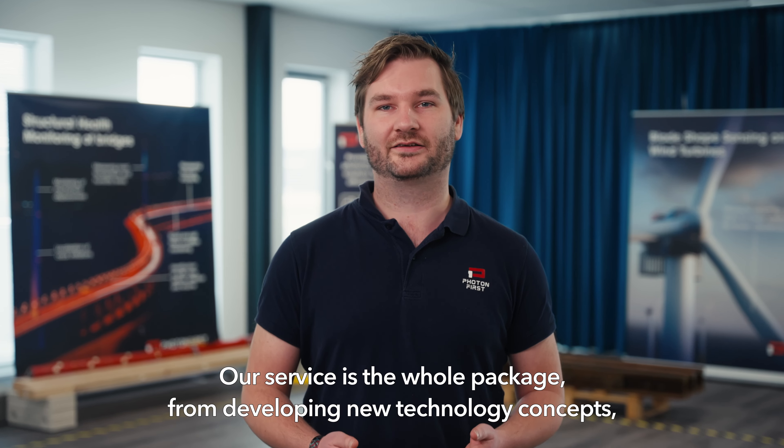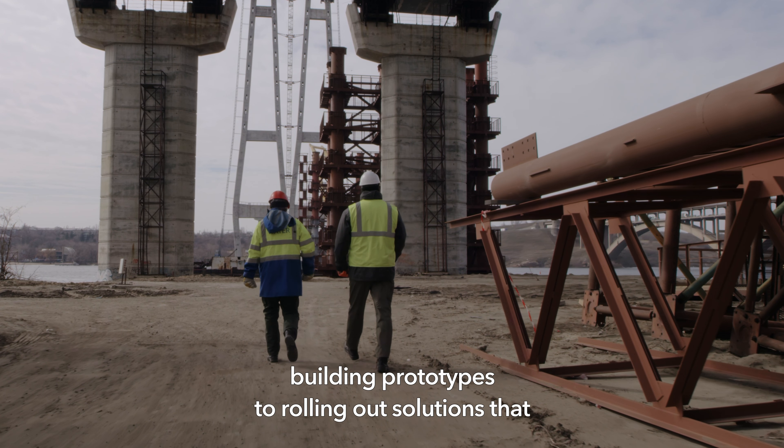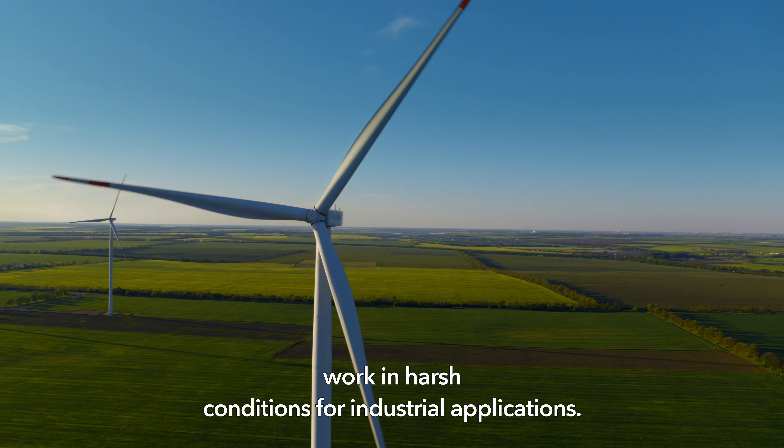Our service is the whole package, from developing new technology concepts and building prototypes, to rolling out solutions that work in harsh conditions for industrial applications.